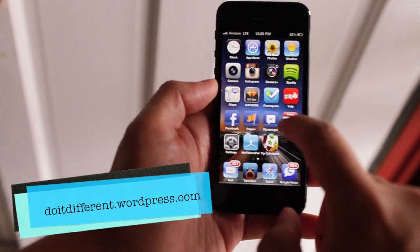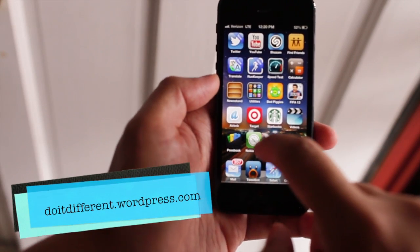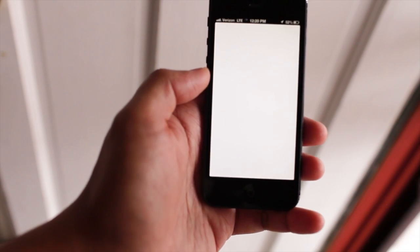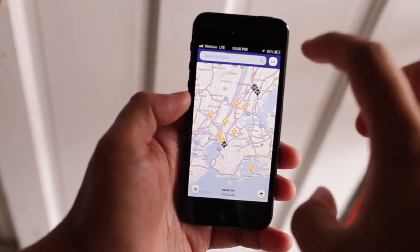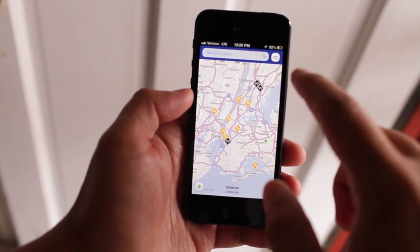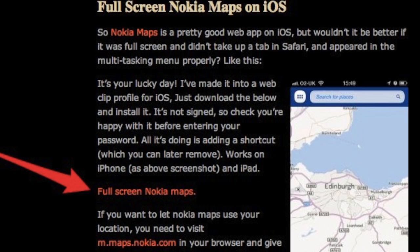Fortunately, Ian from Do It Different created this web clip or application — I'm not really sure what the technical term is. He made Nokia Maps full screen on the iPhone and iPad. To get it, all you need to do is download a file and install it directly on your device. I'll provide a link in the description below.